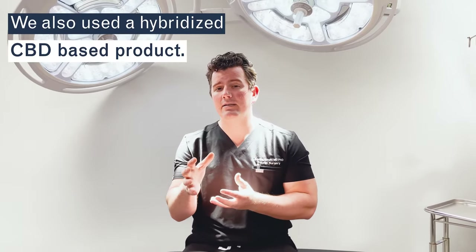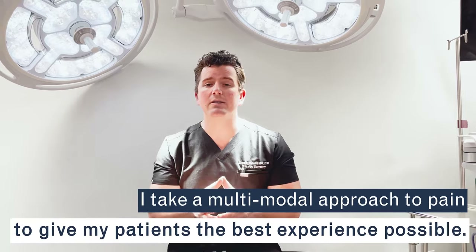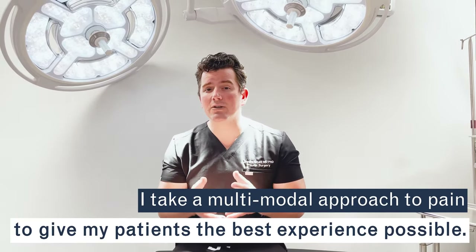We also use a hybridized CBD-based product to help with pain and keep it low. A multimodal approach to pain is key, and that's very important because this is cosmetic surgery — and let's face it, it really shouldn't hurt.